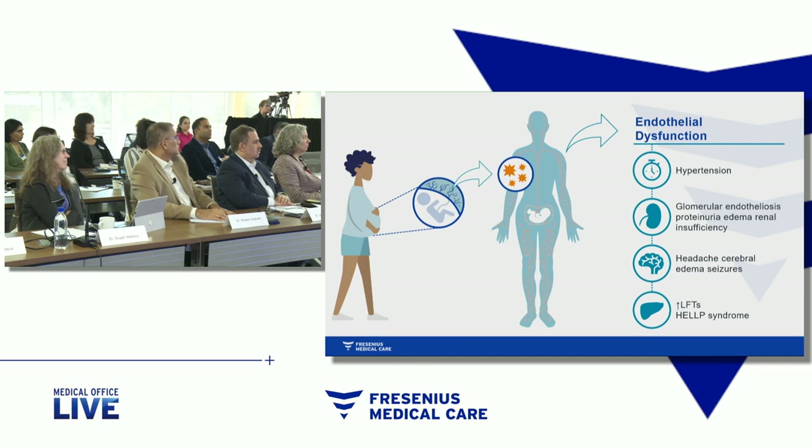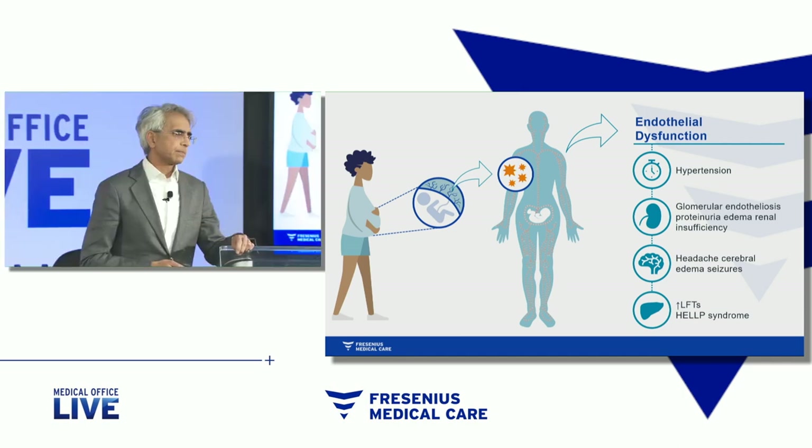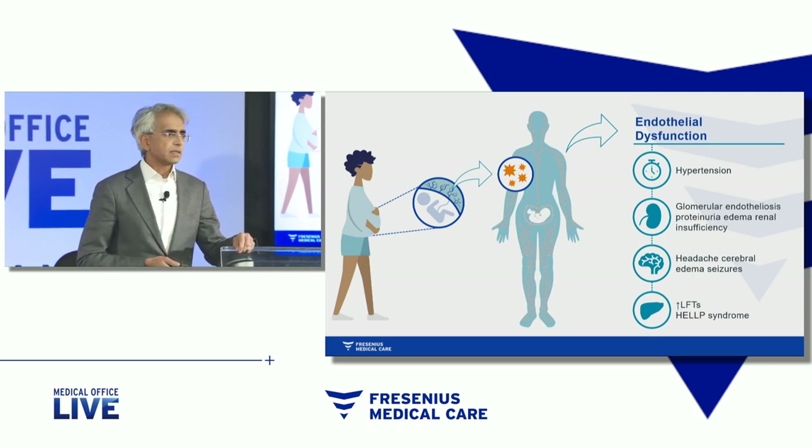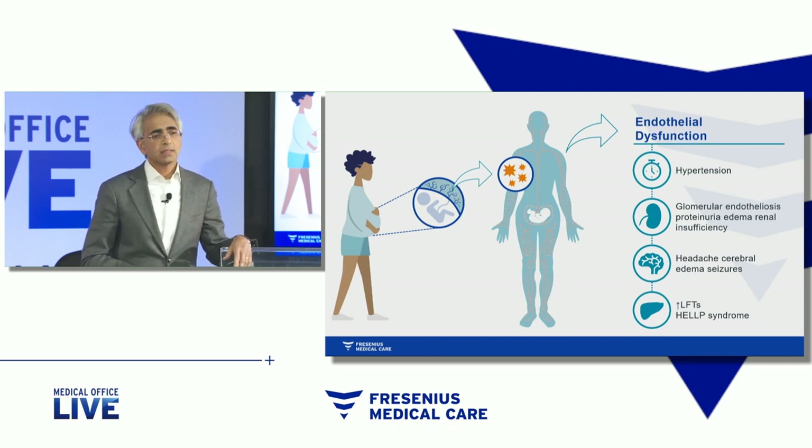It's a devastating condition and one where the kidney is intimately involved. Now, if the disease emanates from the placenta, then by definition, removing the placenta would be the treatment of the disease. That, of course, would terminate the pregnancy.